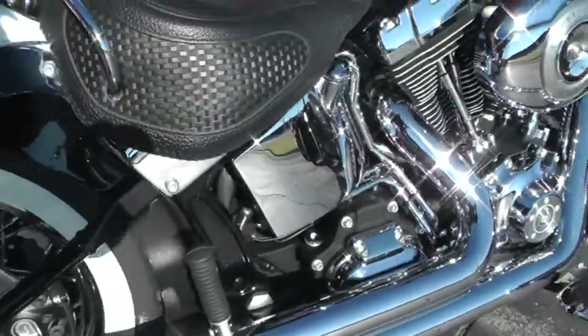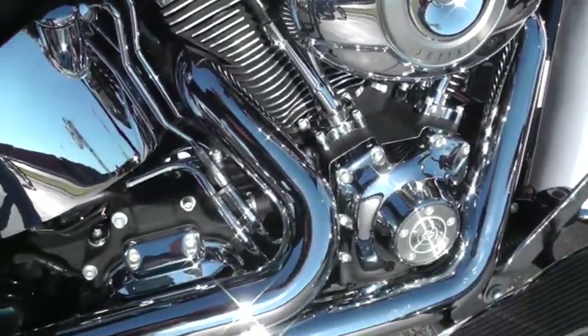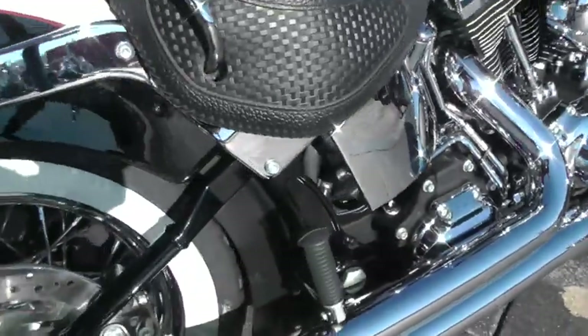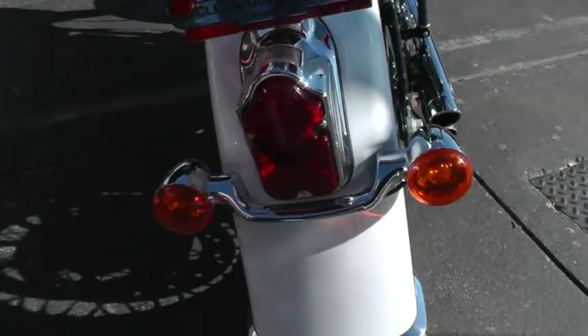They really sound good on this bike. It's got a 96-inch motor, six-speed transmission. All the chrome and paint just looks great on this bike. Runs really, really nice.